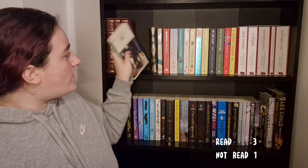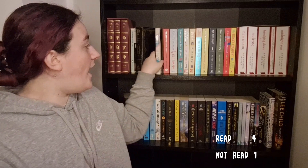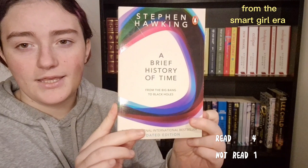Then I have Vladimir Nabokov's Lolita, and I have read this — it was incredibly good. Then I have Jane Eyre by Charlotte Brontë, which was a gift from my father. It's a bit beaten up because I've had it for a few years and it was also secondhand, but I have read it.